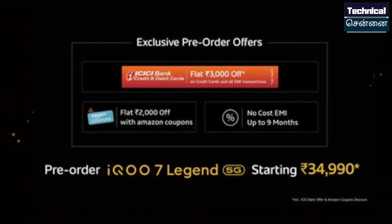For the iQOO 7 Legend, the launch price is lower with pre-order at ₹34,990. ICICI Bank Credit Card users and EMI transactions get a flat discount on the iQOO 7 series.